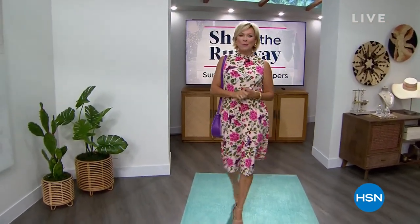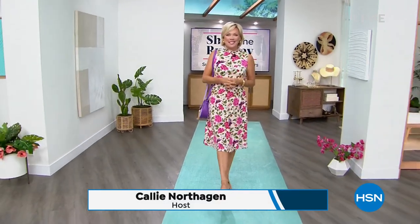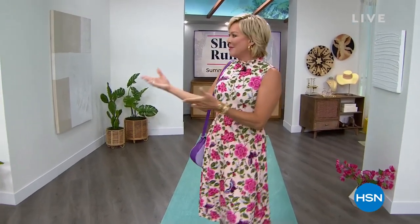Welcome to Shopping the Runway here at HSN. I'm Callie Northaghan. This is the first in the series this week, running every Monday through Friday from 5 to 7. We're going to be right here on the runway featuring some of the big summer showstoppers. We have some incredible sales and some brand new pieces, including the dress I'm wearing, coming up at the end of the hour.